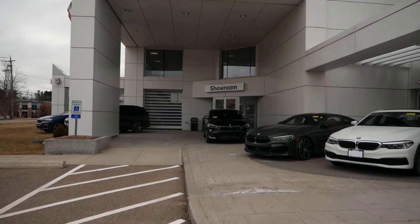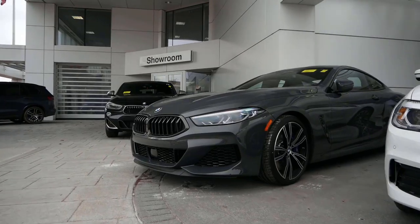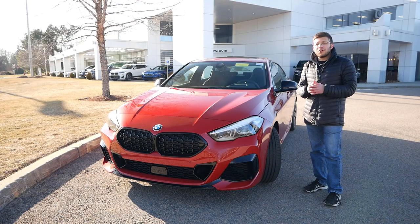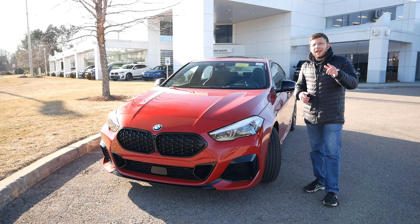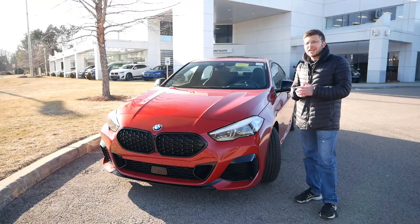Before we get into this review I'd like to thank Herb Chambers BMW Sudbury in Sudbury, Massachusetts for allowing me to do this review. The link will be in the description below so you can check out their extensive BMW inventory. Without wasting any further time, let's get right into this review.